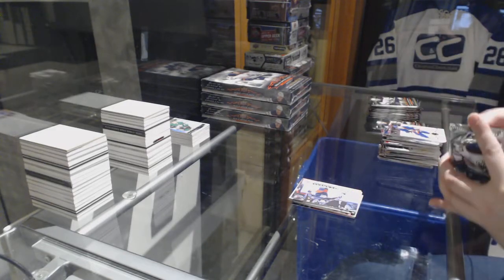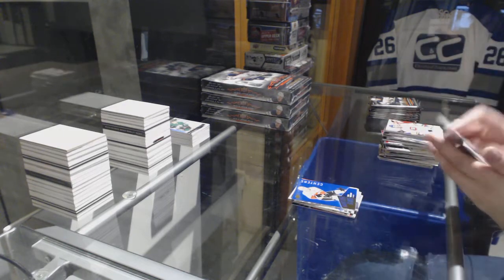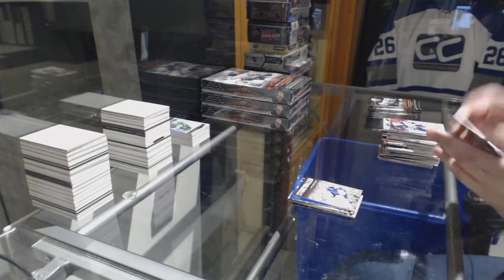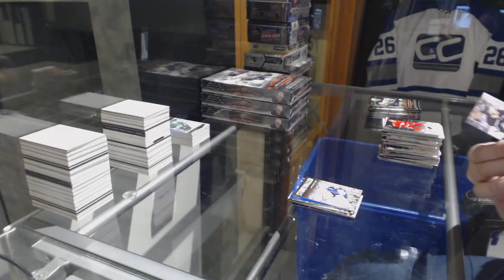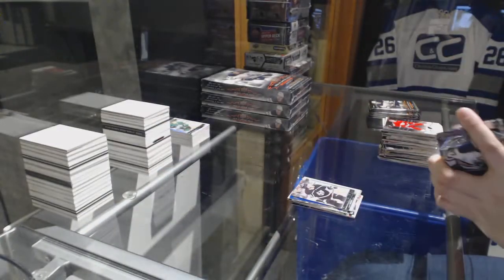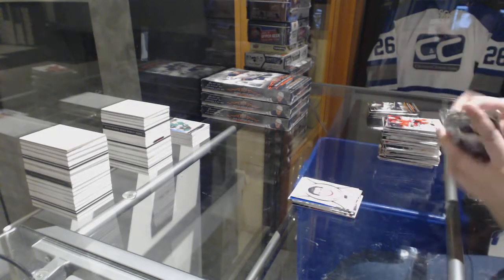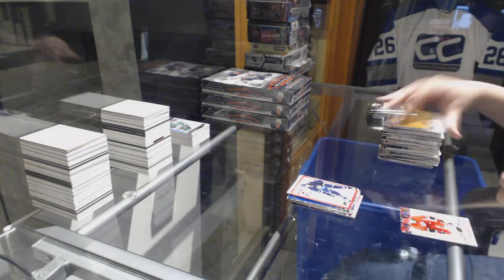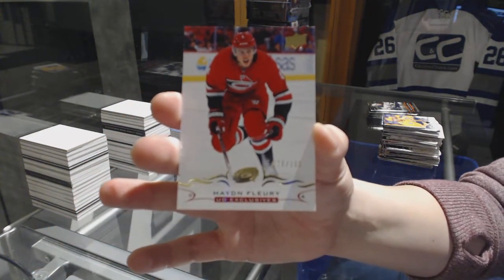Canvas for the Blue Jackets, Cam Atkinson. Shooting Stars of Sean Monahan for the Flames. Stone Walls of Jake Allen for the Blues. Young Guns for the Los Angeles Kings, Austin Wagner. Alex DeBrincat Portraits for the Chicago Blackhawks. Under 25 of Laine for the Jets, and number two 100 Exclusives of Hayden Fleury for the Carolina Hurricanes.